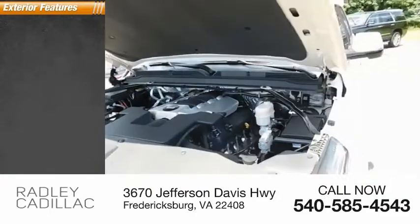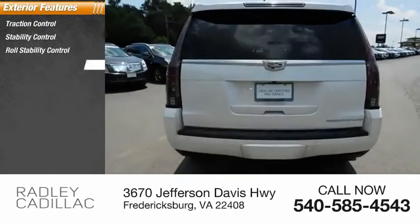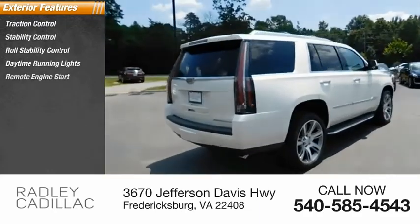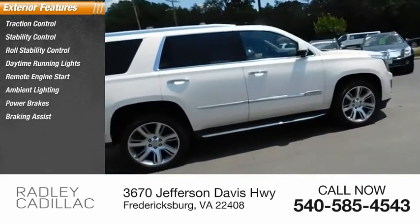Here are some of this vehicle's great options: traction control, stability control, roll stability control, daytime running lights, remote engine start, ambient lighting, power brakes, braking assist, roof rack.